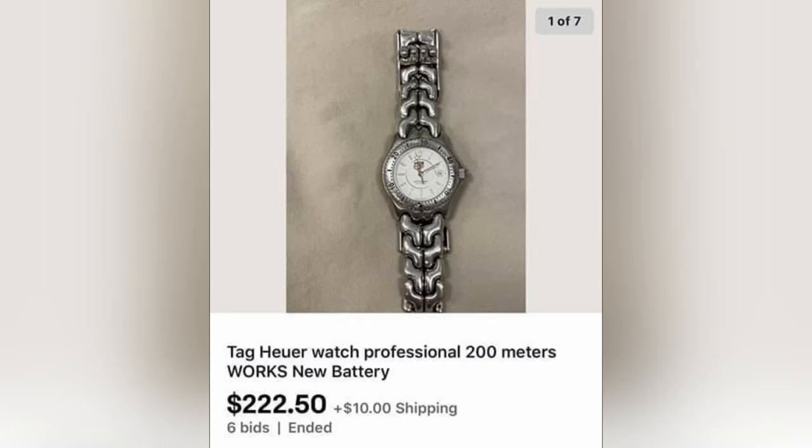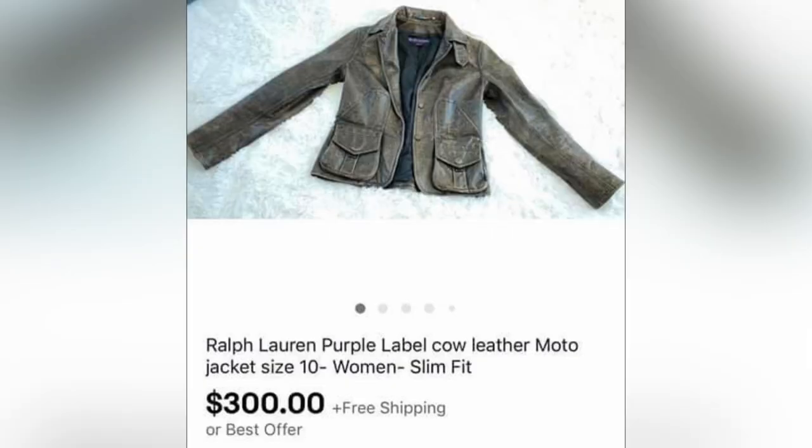The next item is this Tag Heuer watch, purchased at an estate sale for $10, and it sold auction-style for $222.50 — looks like a women's watch. The next item is this Ralph Lauren purple label — always look for purple label, that is the big money label in Ralph Lauren. This sold for $300 and was purchased for $27. Definitely a big money Bolo.